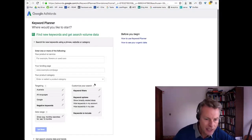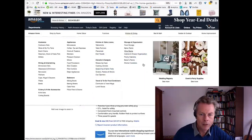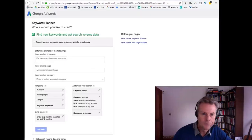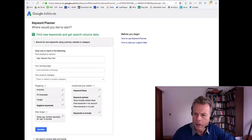Let's use 'high velocity floor fan' as our main keyword for Australia and see what comes up.